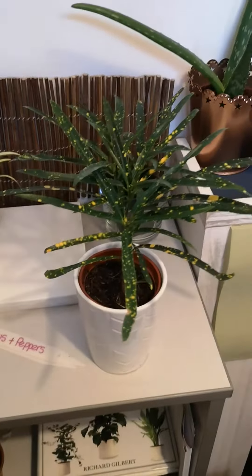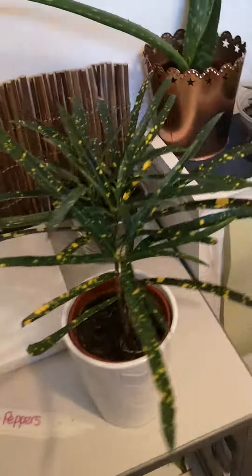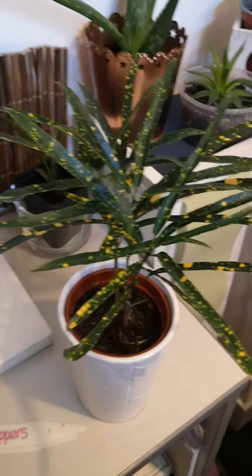This croton here I've had to do some — I'll say first aid. She seems alive, but we've dropped half of her leaves. She was a lot bushier, but I'm going to see how we go with her.